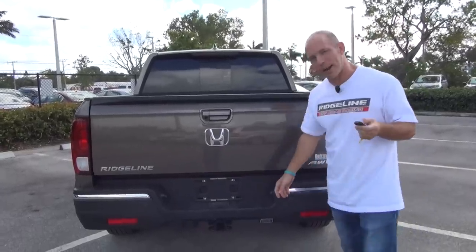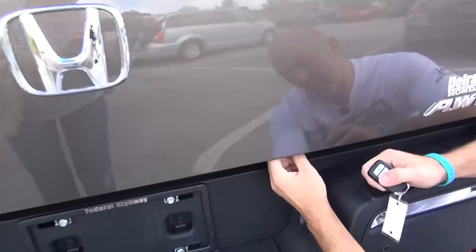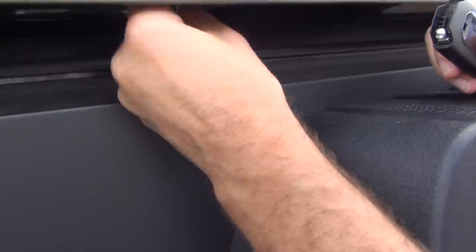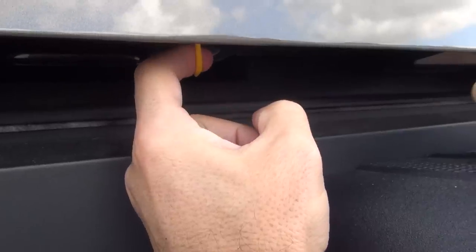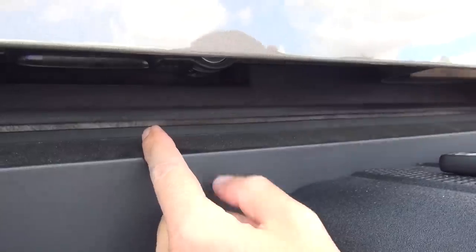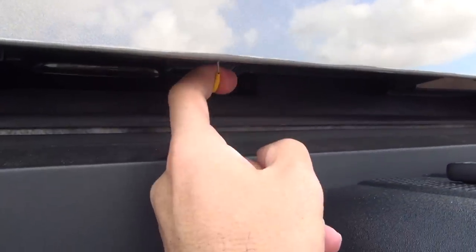Here's how — Honda has a backup. Down here there's a panel with an actual keyhole so it can't just be stolen. Inside you'll see a little yellow cable, and when you pull on that cable it automatically unlocks the tailgate. So I'll lock the doors, and now without pressing the key fob, I'll unlock the tailgate by pulling on this emergency backup cable. Smart, right? Honda has backups for almost everything.